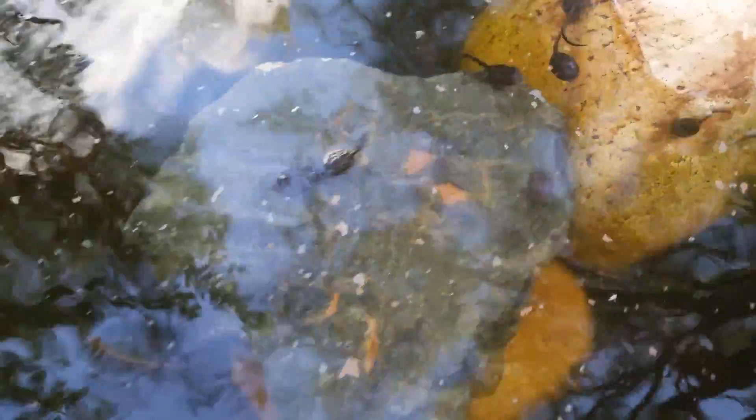I've added a couple more rocks. They seem to like that. And I just added a little bit more water. They seem to be up on top of the rock, kind of squiggling around on that.